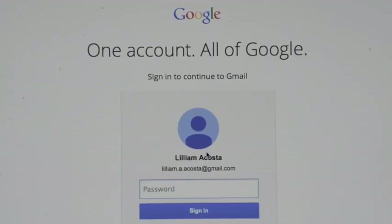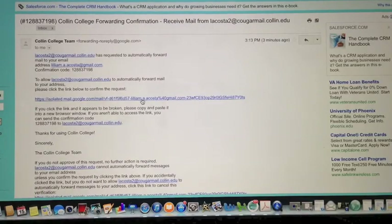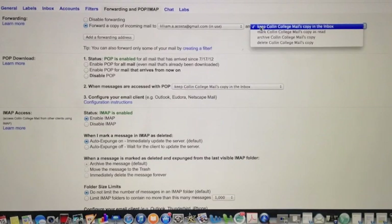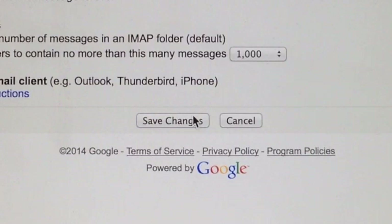Now you will need to access your personal email, look for the confirmation sent by the Google team, and click on the link. Now go back to the POP/IMAP tab and make sure that the setting says delete Collin College's mail copies in the drop-down menu, then select Save Changes.